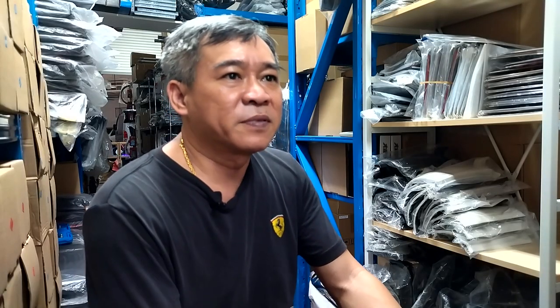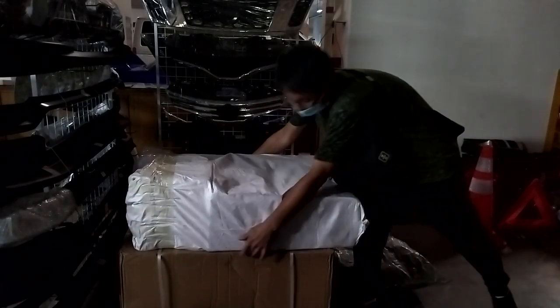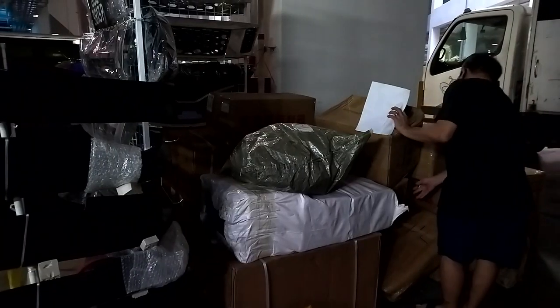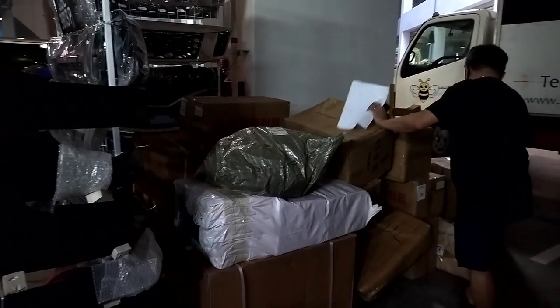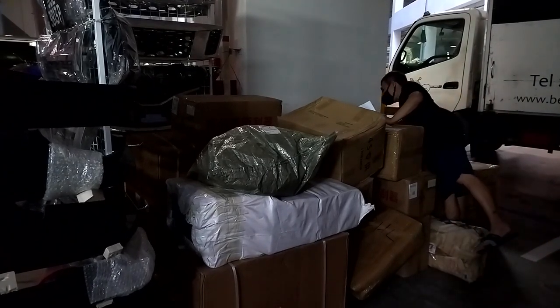Since COVID started, I haven't had enough supply because the demand is too high. The challenge is the delay of shipments. I have no choice but to ask customers to wait. Once items arrive, I inform them to collect.